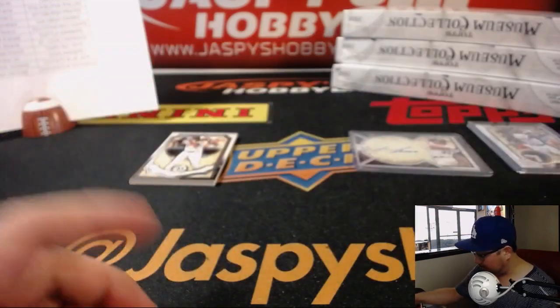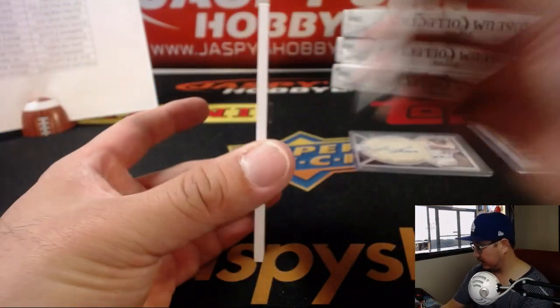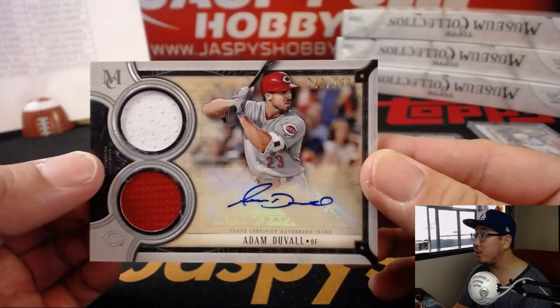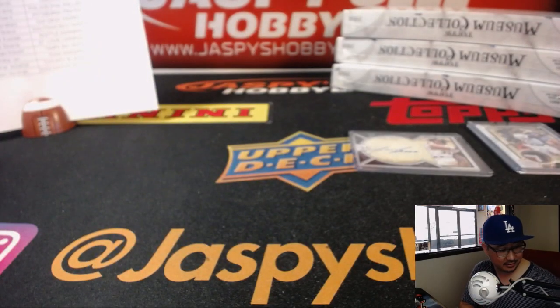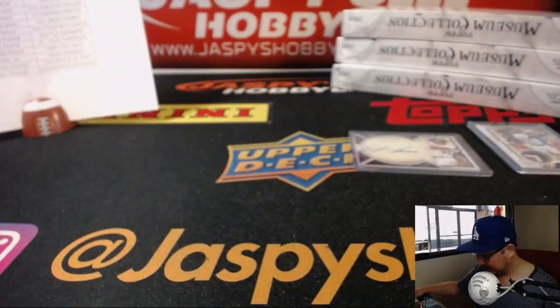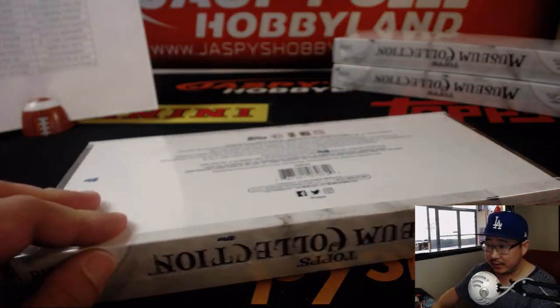And behind Adam Jones is Adam Duvall, 243 out of 299 — 243, like his average. Career homers — does he have over 299? Halfway through this half case break, ladies and gentlemen.